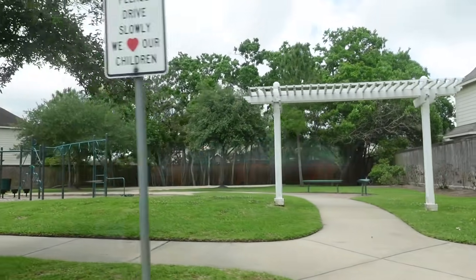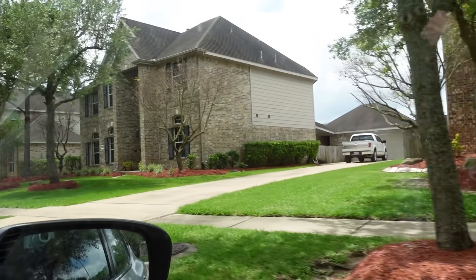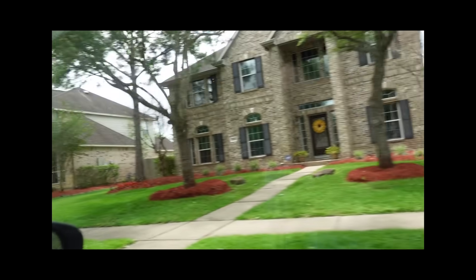In my old neighborhood — this is where I used to hoop with the boys. Got my first dunk right here. It's my old house. And that's my neighbor — never met him.